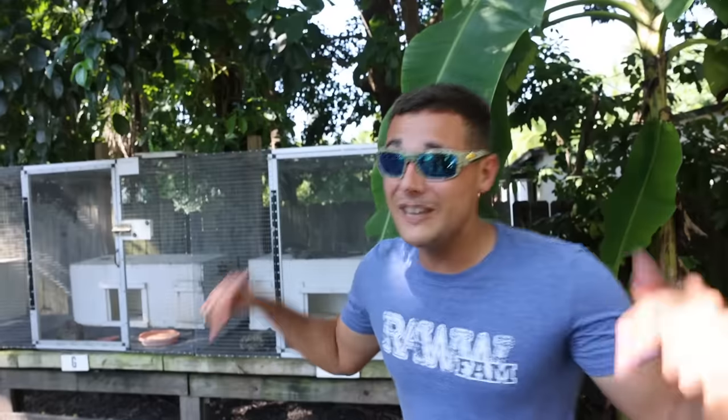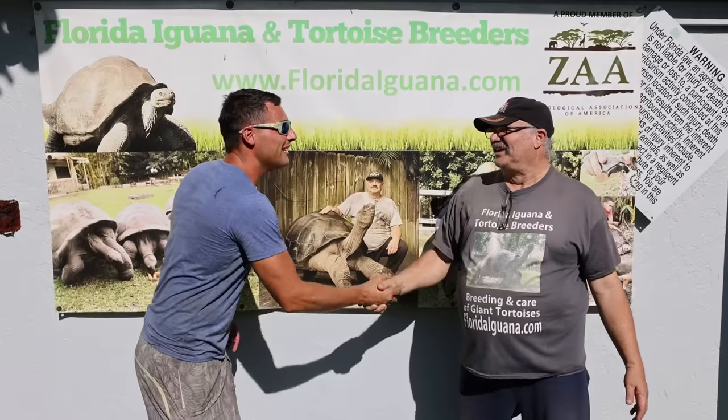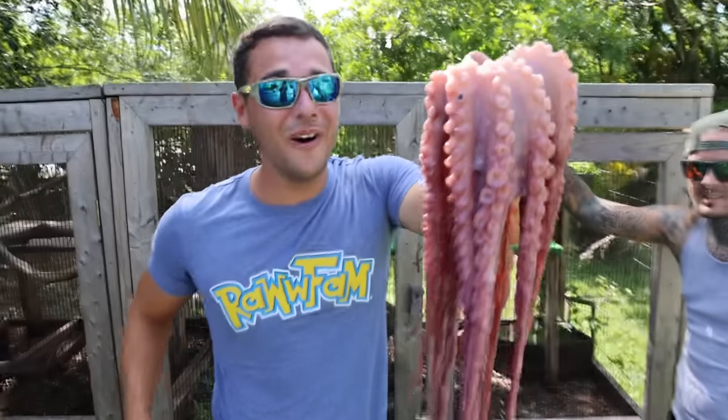Believe it or not, this is not the biggest animal that we work with. Everybody say goodbye to Adolf. I love you buddy, thank you so much. Check out Sam's giant tortoise farm — it's epic!